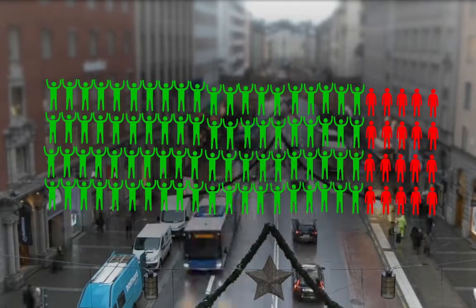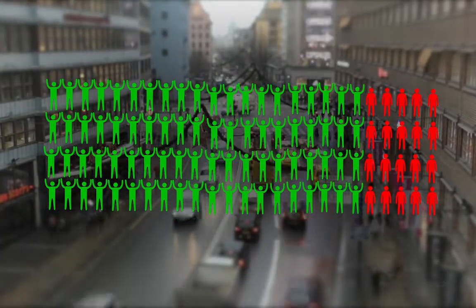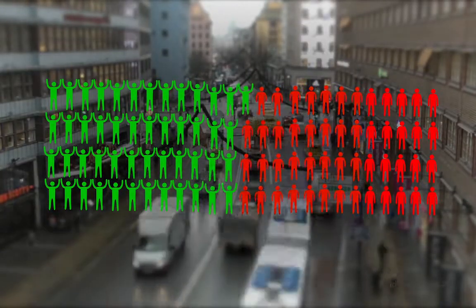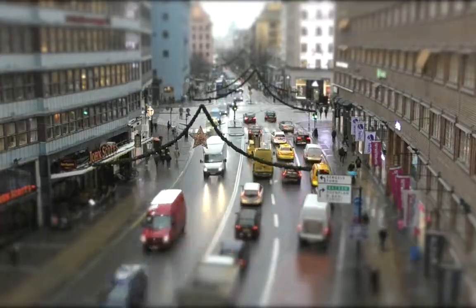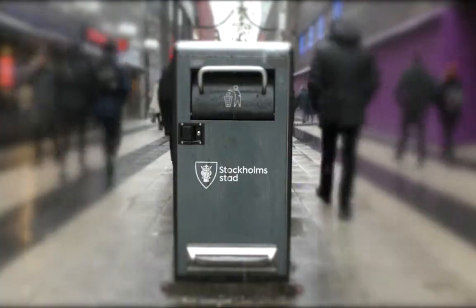8 out of 10 Swedes say that they want to do more to save the planet, but less than 50% actually recycle their waste. The question is, why? 40% say that it's too impractical, and that the bins take up too much space. Changing the minds of these 40% would make a big difference.